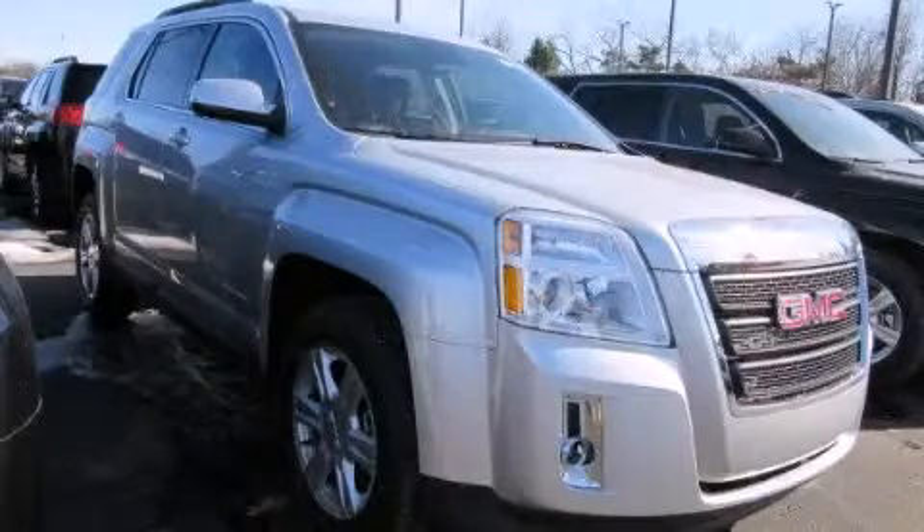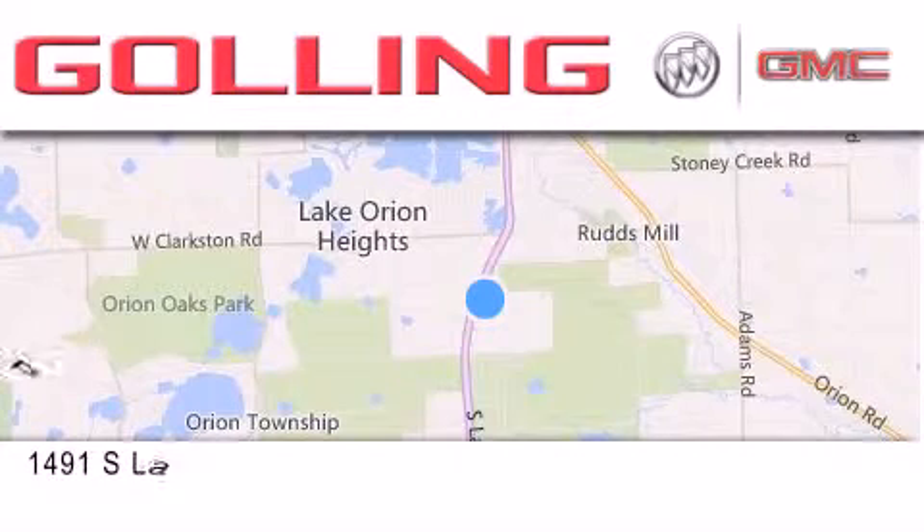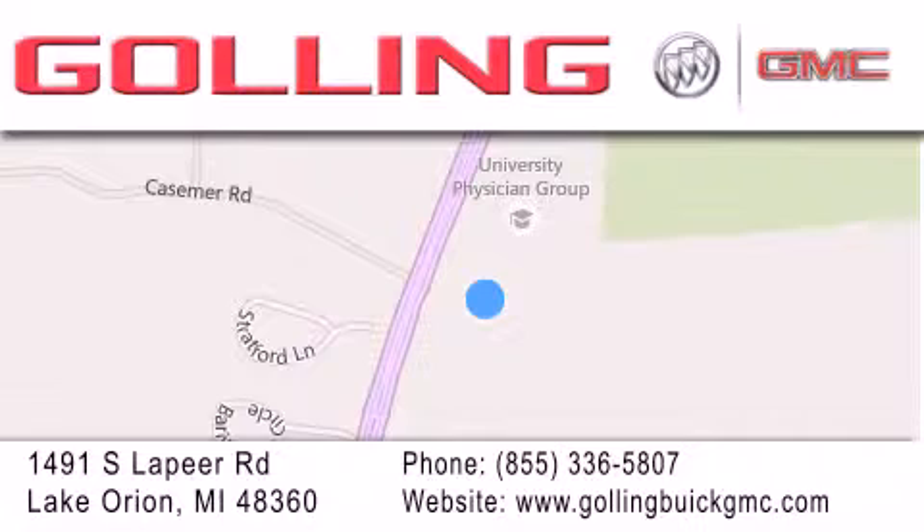Stop by today and test drive this vehicle for yourself. Gawling Buick GMC is located at 1491 South Lapeer Road in Lake Orion. Our goal is to exceed all of your expectations to ensure that you'll return for future visits.